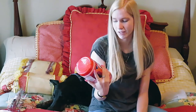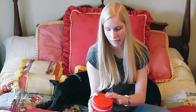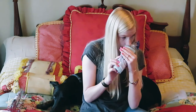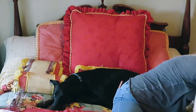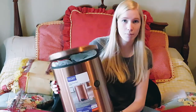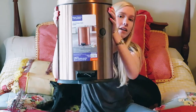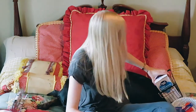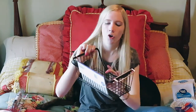I got Lysol Disinfecting Wipes in the scent Brand New Day — they smell so good. I also have these Squeeze and Sniff Ocean Water Scented Small Trash Bags by ColorSense from Walmart. And to go with those, I got a brand new bronze trash can from Walmart with a little push wand so the lid pops right up. I never thought I'd love a trash can so much.